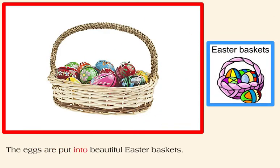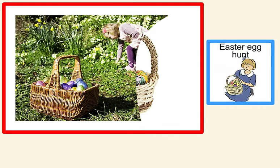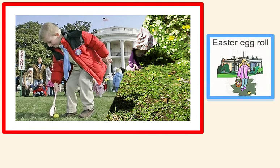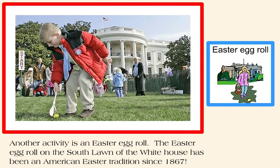The eggs are put into beautiful Easter baskets. One activity done with the Easter eggs is an Easter egg hunt. Another activity is an Easter egg roll. The Easter egg roll on the south lawn of the White House has been an American Easter tradition since 1867.